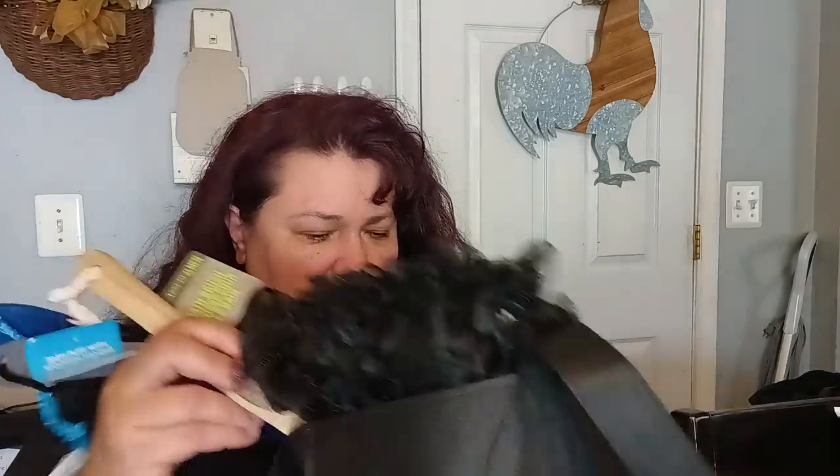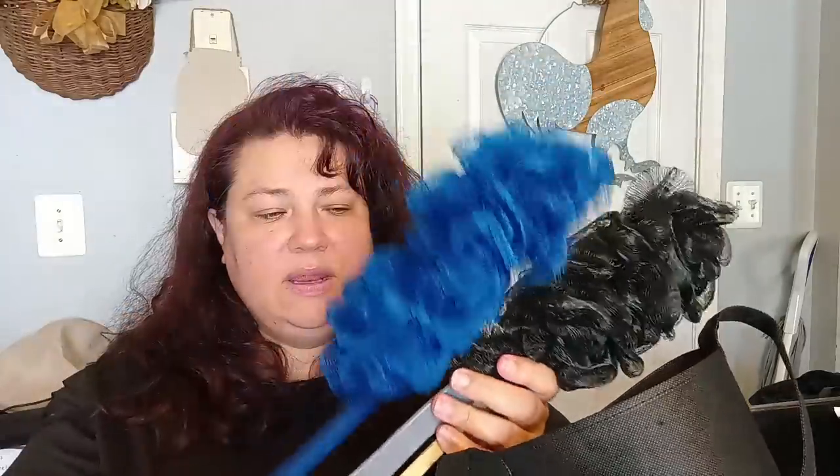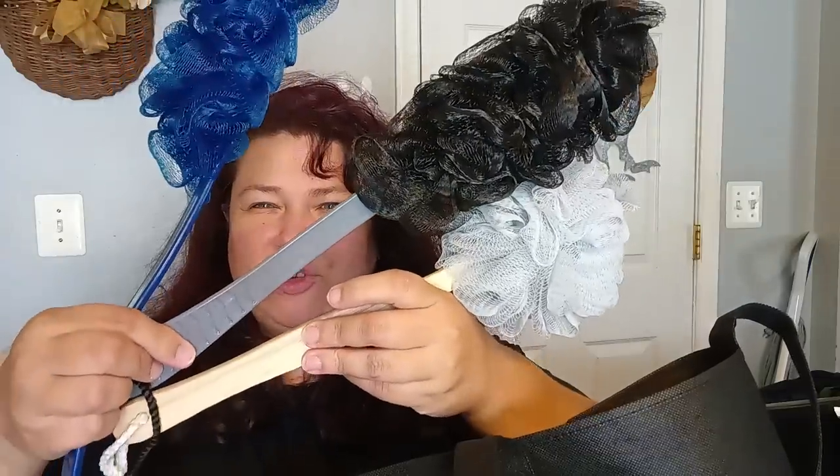I picked up some Dawn dish soap because I like the Dawn. I also needed some new back scrubbers and got three: a blue one, a black with gray one, and a wooden one by April Bath. The wooden one is shorter — my husband has better reach so he'll probably use that one.